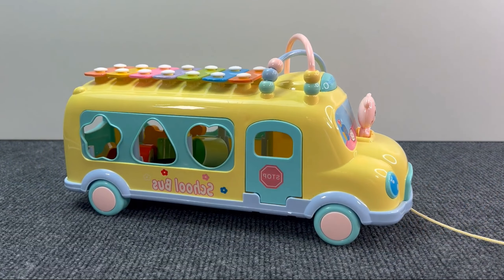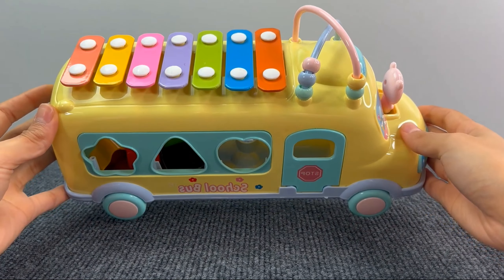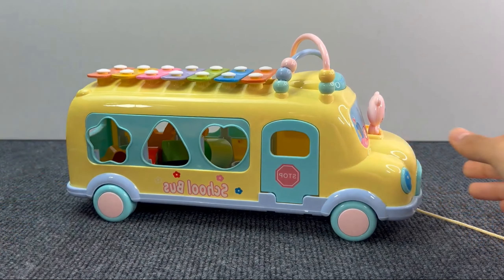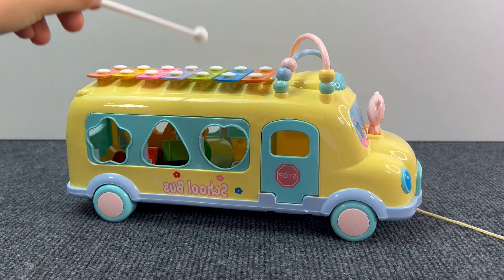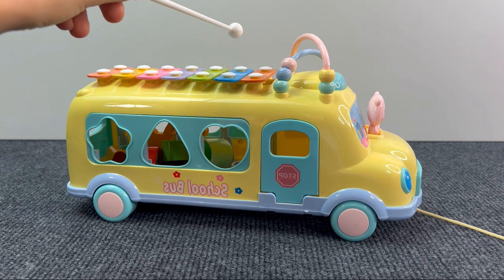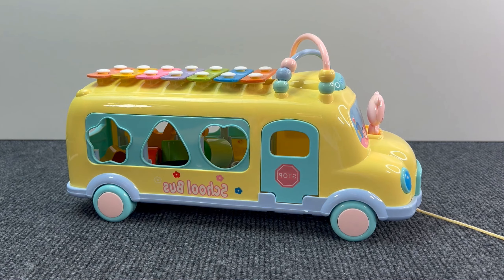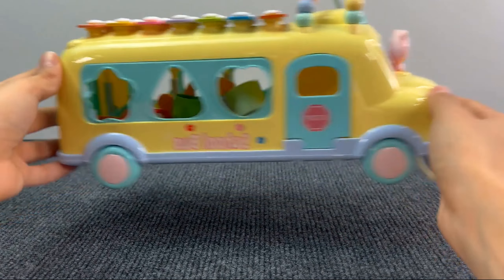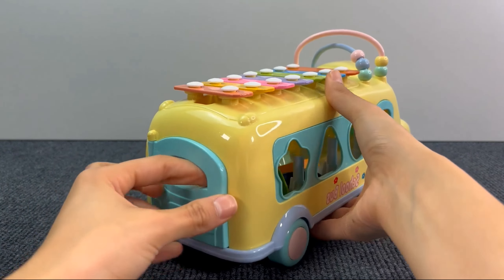First, we have this cute school bus! And on top, it has a xylophone! Let's play it with this one! Wow, that was so cool! But I think there's something inside! Let's see what it is!